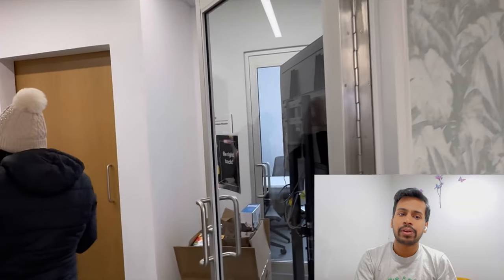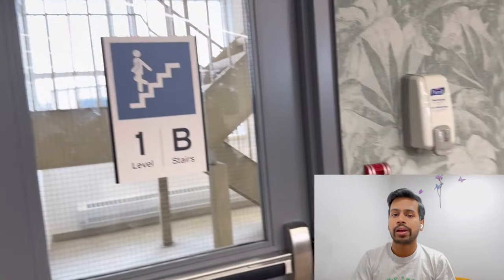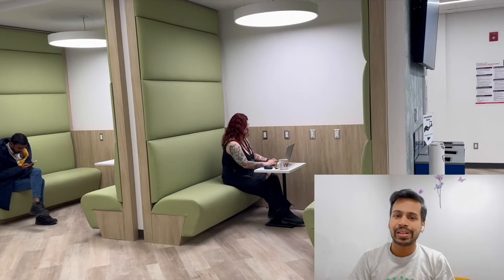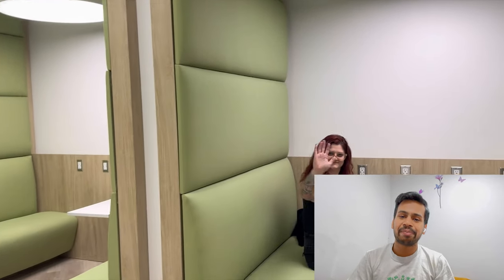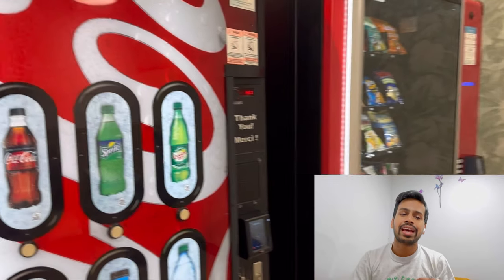This is the office or cabin for CSI, Conestoga Students Inc. If you have any queries related to your health plan, upcoming events, if you want to collect your frosh kit or grab some free snacks, you can come here anytime. This is the CSI supervisor of Milton campus, Jess. She is very supportive and friendly.